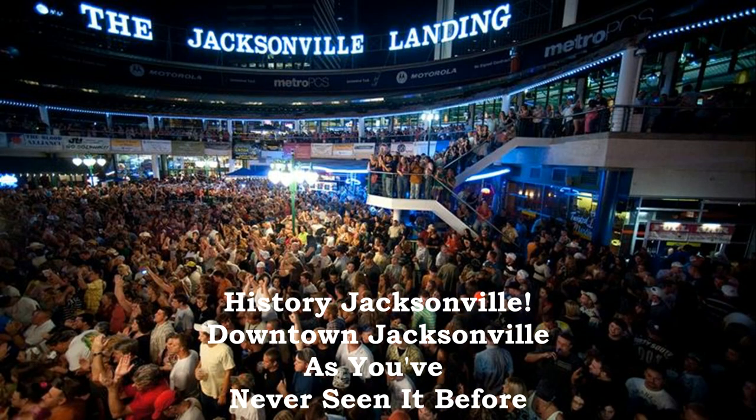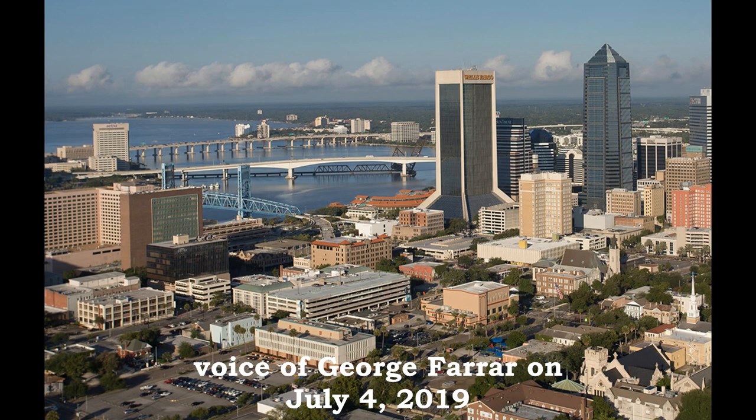It's time to bring you the Season 7 finale of History Jacksonville. In this episode, I'm going to be talking with you about what makes downtown Jacksonville special — you're going to see it in a way you haven't seen before. A lot of us have known downtown through visiting the Jacksonville Landing. I want to show downtown over the years in a different way than I've ever done it before.